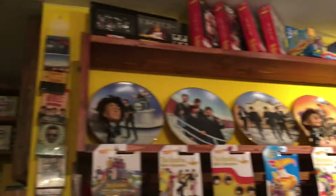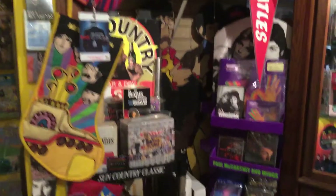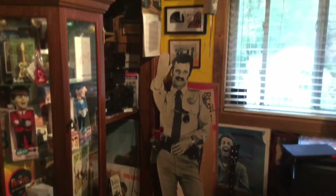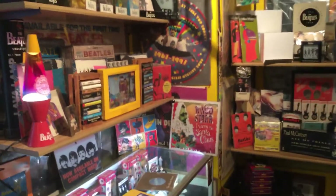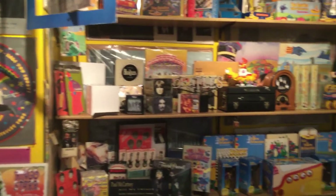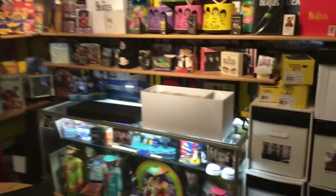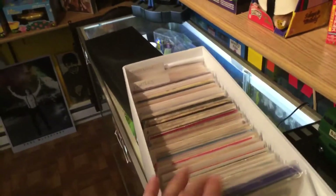Like I said, anybody's got any questions about anything, I'll gladly do a video on it. As soon as I find the time, I'm gonna go through my album and 45 collection. Hey, it's a Ringo Starr 'I Want to Be Santa Claus' vinyl. This box here is my Beatles 45 collection.